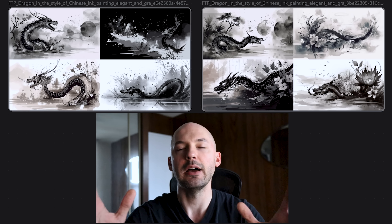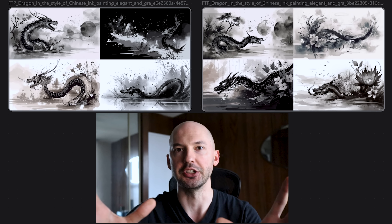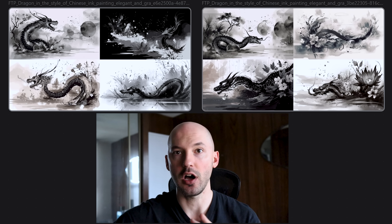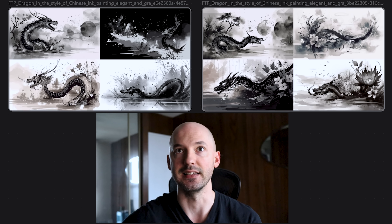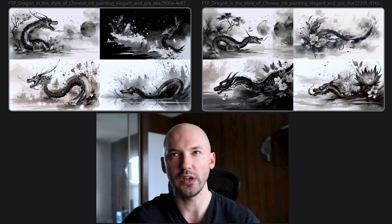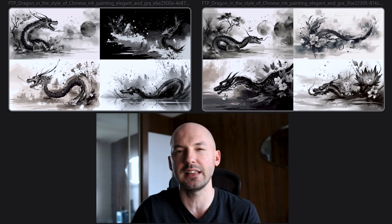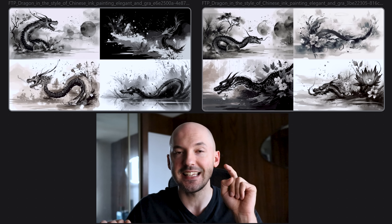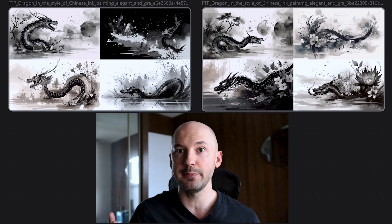I don't think the prompts matter much here — just focus on the pictures. On the left side, it does not include 'I can't believe how beautiful this is.' On the right side, it does, using the same seed number so we can see the effect. Honestly, MidJourney makes beautiful pictures basically no matter what, but the point is they are different whether you include ICBIBTI or not — and that's a big deal.